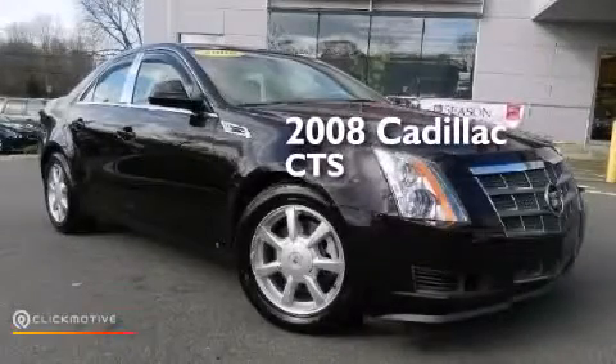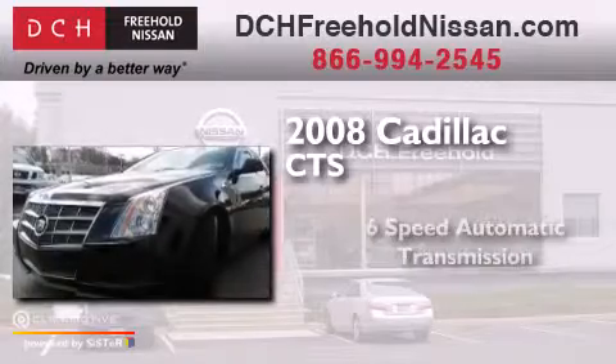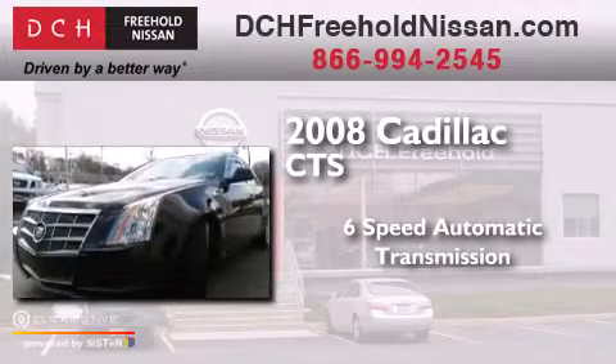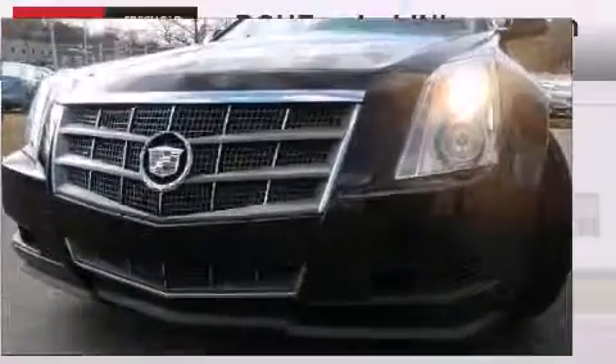This is a 2008 Cadillac CTS. This car has a six-speed automatic transmission, a 3.6 liter V6, and all-wheel drive.